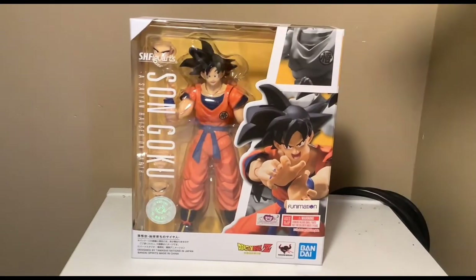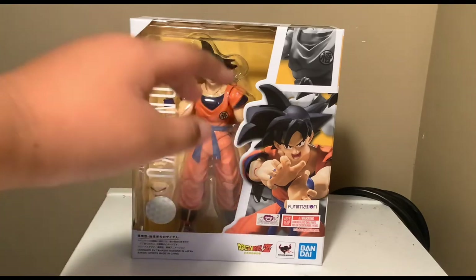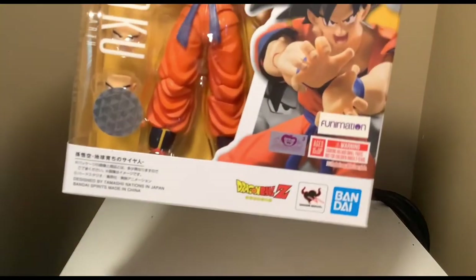For the final part we've got the figures. I'll start with the figure I love the most — I got the S.H. Figuarts Son Goku Saiyan Raised on Earth figure. I've been wanting this for so long and my mom got it for me on my birthday. She let me open two gifts early. I love this so much. On the front of the box we've got the faces and Goku, and you can tell it's official by the stickers.